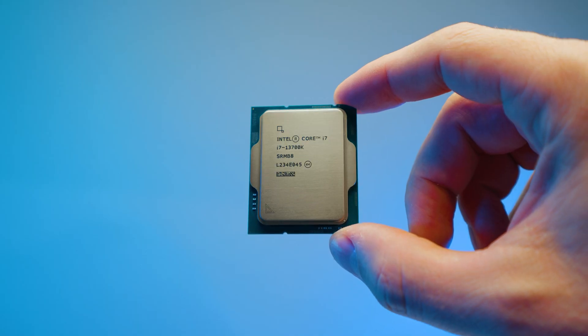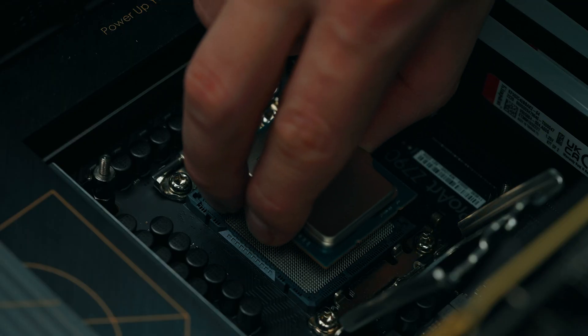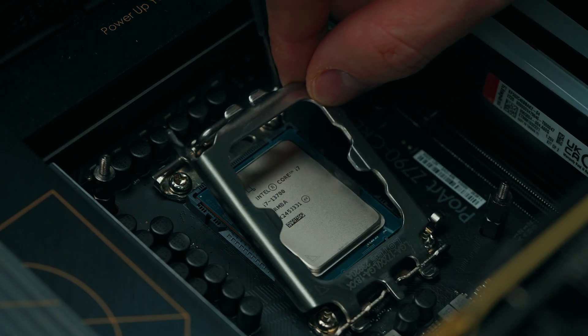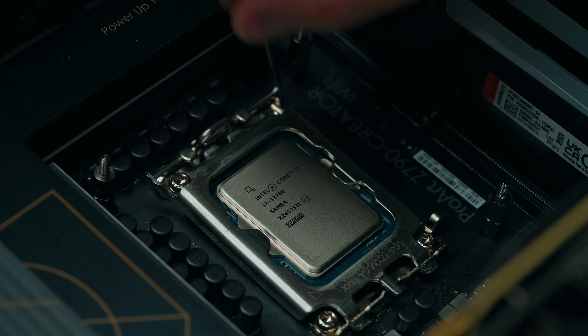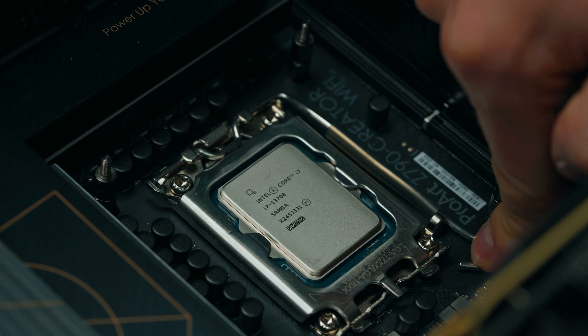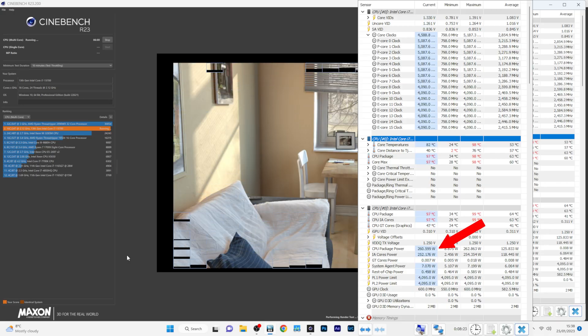Two CPUs: the 13700K and the 13700. Pretty much identical on paper, with a slight difference in price — but what about performance? Because if you run both chips on a Z series motherboard that supports PL1 and PL2 limits unlocked, you can run the 13700 unlimited time at the max turbo frequency, max clock speed, and max wattage. So as a creator, which one should you get, and is the 13700K really worth it over the 13700? Let's find out.